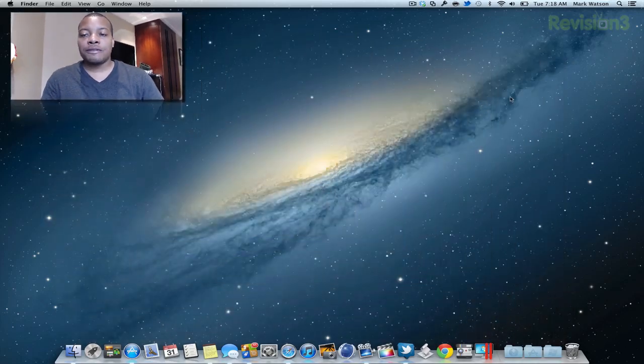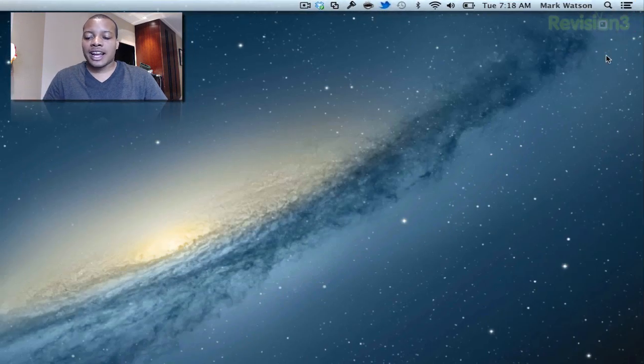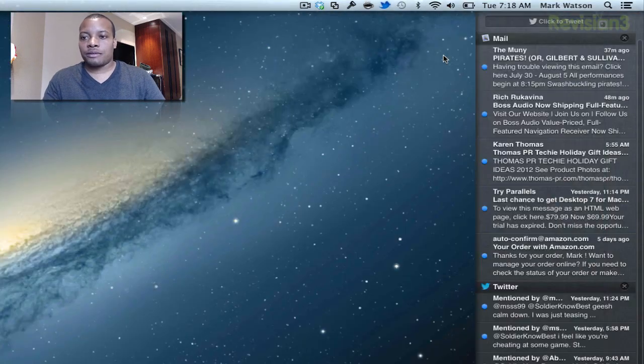First I'm going to jump into the Notification Center, which is probably one of the biggest additions that I've been using the most. You can activate this by hitting the little Notification Center icon in the top right-hand corner, or you can swipe with two fingers from the right side of the trackpad to the left just like so, and it'll go ahead and activate the Notification Center.